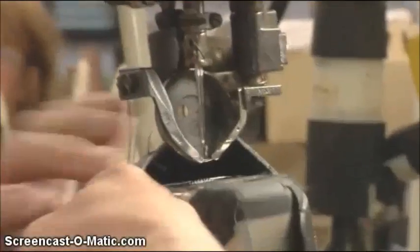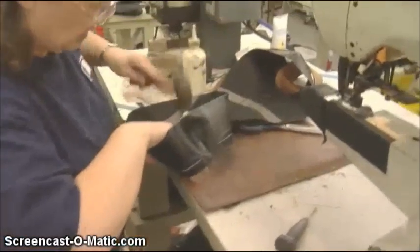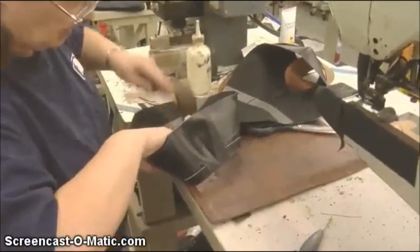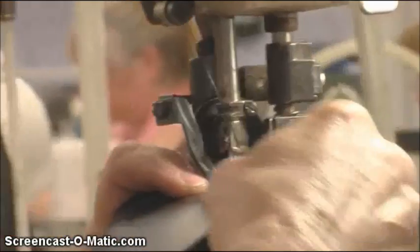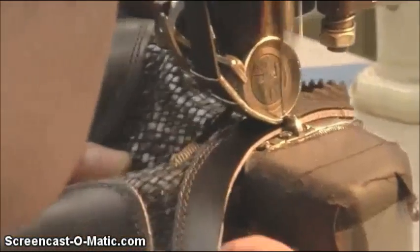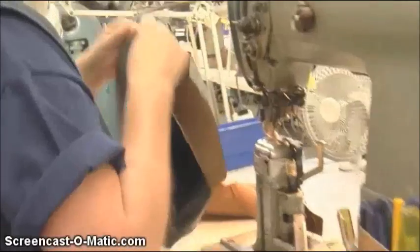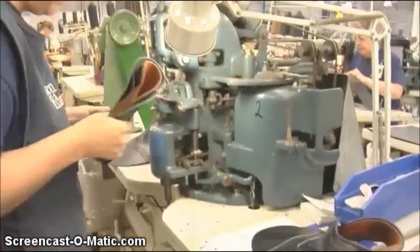Allen Edmonds shoes are totally handcrafted — each individual operator is relying on their hands. We still want, at the end of the day, to be a classic American-made dress shoe, and we're not going to compromise on any of the things we've been doing for 80 years. She's sewing the boxing to the quarter on this shoe, putting the binding around the top line of the shoe, and edge stitching the lining in. Now we've got to put the lacing holes in — the eyelet holes.